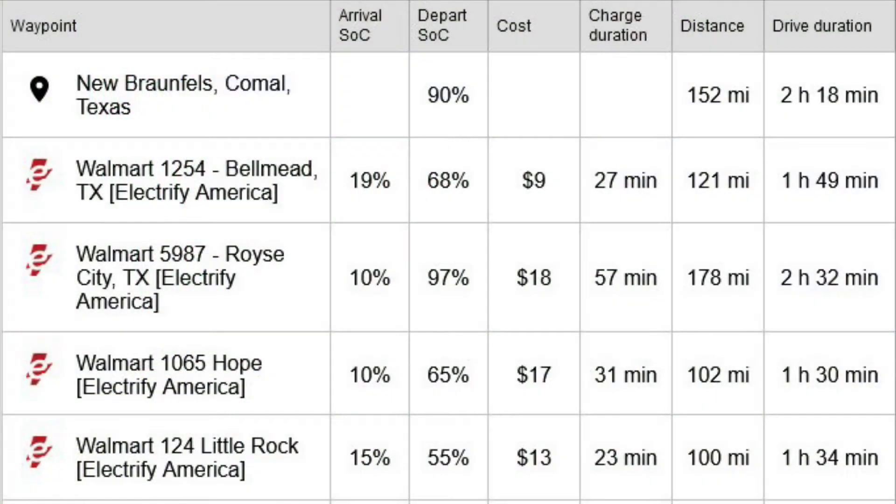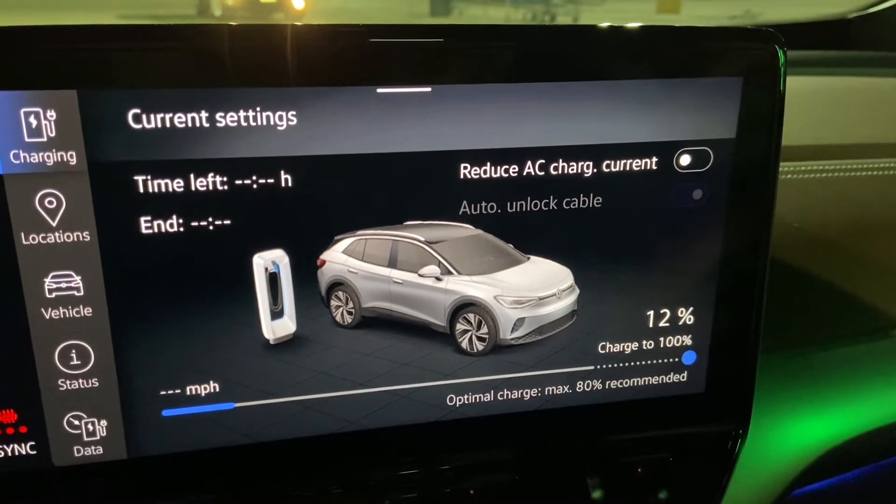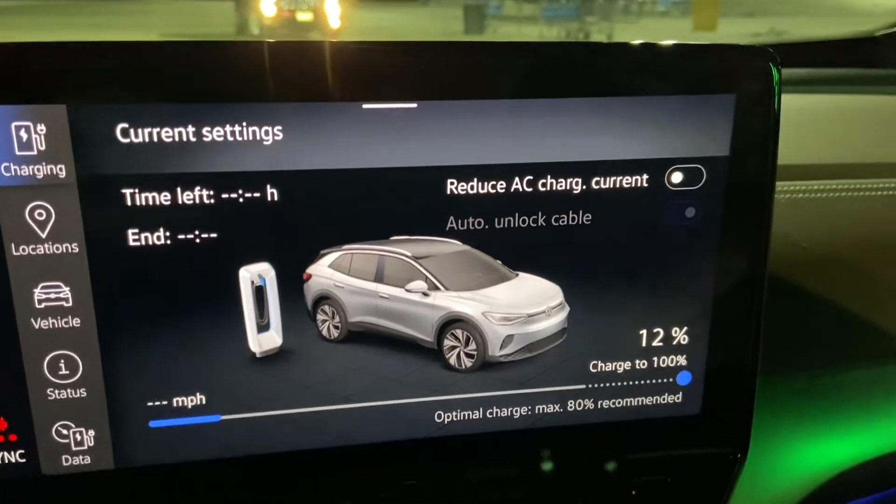According to ABRP — A Better Route Planner — I was supposed to spend about 27 minutes here. I actually spent 28 minutes and 23 seconds, and ended up getting 71 percent charge. I left with 71 percent. Keep that in mind as we arrive at Royce City. We've now arrived in Royce City, Texas at 12 percent.